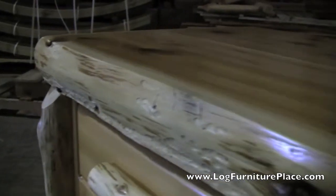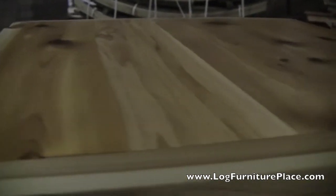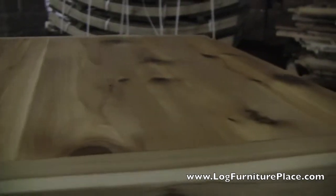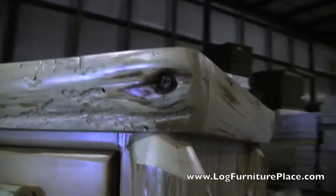The enclosed nightstand will feature a drawer with a storage area below with a door covering it. It features a top that is log trimmed and it features naturally aged hand peeled cedar logs for the legs and for the drawer pulls and door pull. It's a well-made handcrafted piece of furniture that gives a great rustic look.